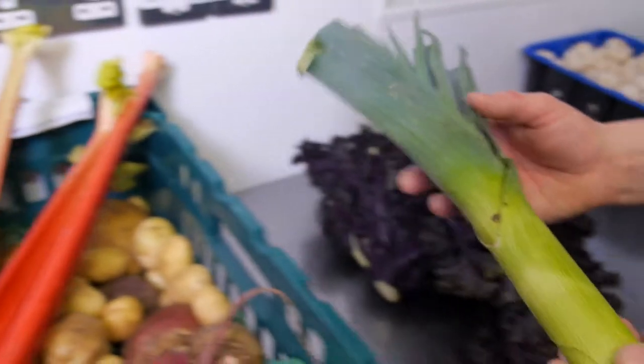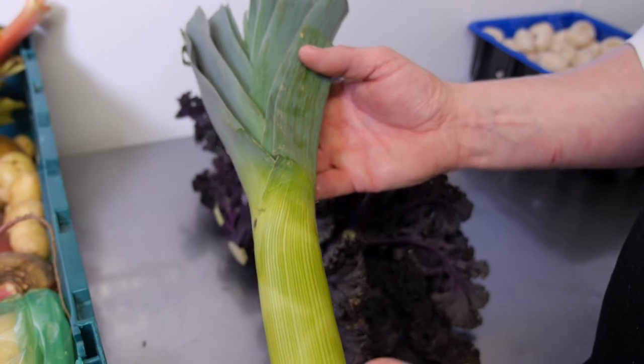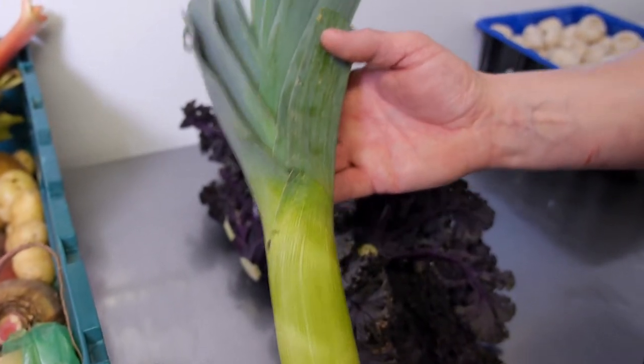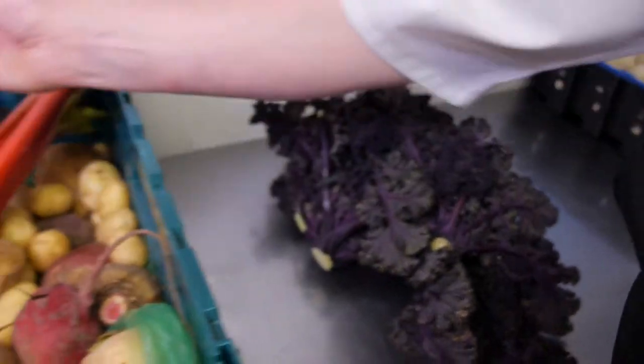Also this morning we have leeks from the Orange Peninsula. A good earthy vegetable, a good stable Irish vegetable. We use this in risottos and vegetarian dishes. Beautiful, beautiful flavour to this.